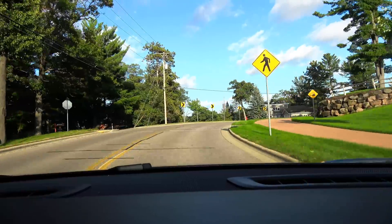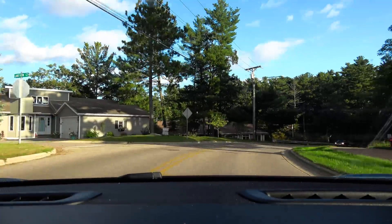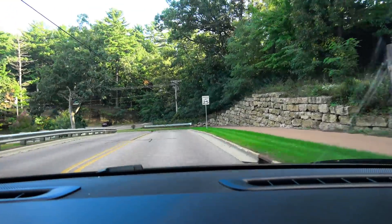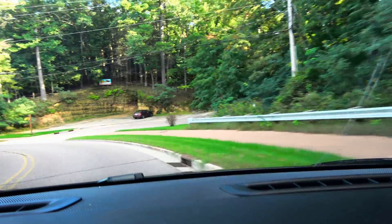I would have to say it's doing considerably worse this year than last year. Nope — didn't even try turning. Nope, right for the curb.